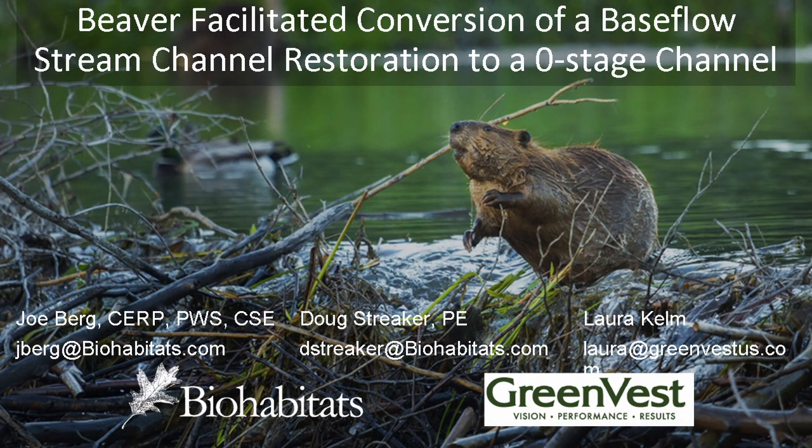We have a team coming up — two different local organizations teamed up for this one. We have Laura Kelm. She is with GreenVest, and she's an environmental scientist with a focus on water resource restoration and monitoring. Since 2011, she's worked in non-profit and private sectors to monitor and improve water quality, restore streams, and educate adults and youth on these and related topics. In her current position at GreenVest,